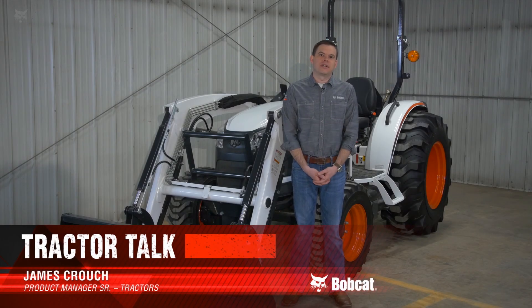Welcome to Tractor Talk. My name is James Crouch. I'm the Senior Product Manager for the Compact Tractor line here at Bobcat. Today we're going to talk about a few options that Bobcat has for harnessing your tractor's horsepower — specifically transmission types and PTO.